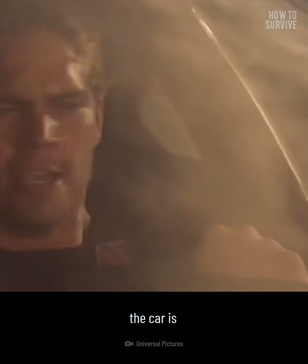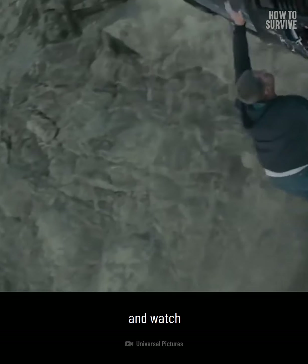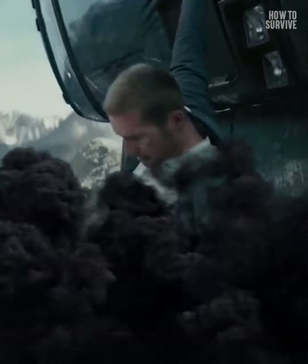Congratulations — you safely stopped a car with no brakes. But what if you discover the car is hanging off a cliff? Take out your cell phone and watch How to Survive a Car Hanging Off a Cliff, right here on How to Survive.